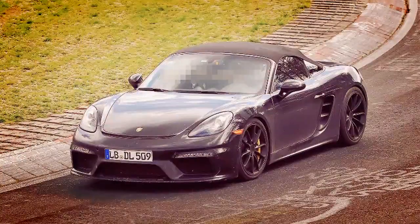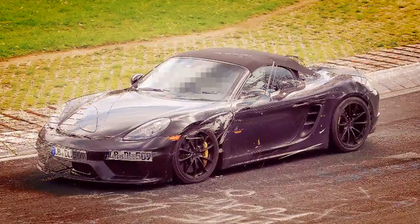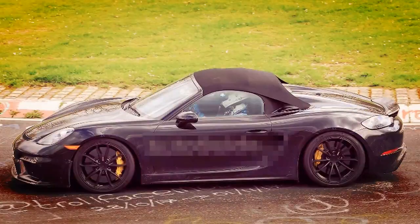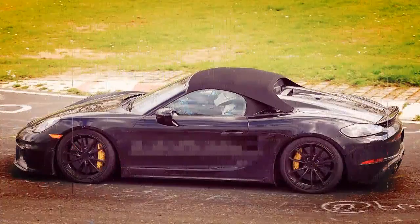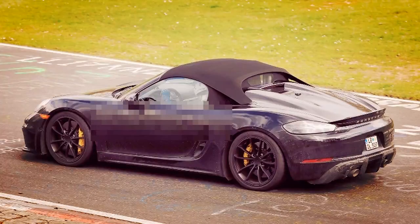The Porsche 718 Boxster Spyder is finally testing on the track, where it belongs. The last time spy photographers caught a prototype on camera, the Boxster Spyder was braving winter conditions during cold weather testing. Now it's hitting the Nürburgring and, given the lack of camouflage, expect the model to make its debut soon.